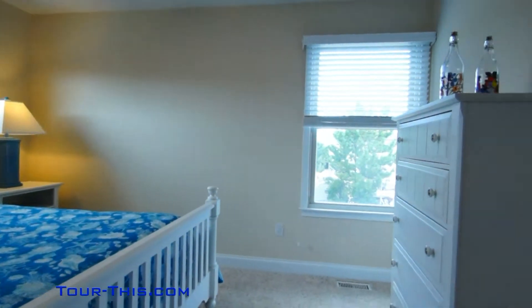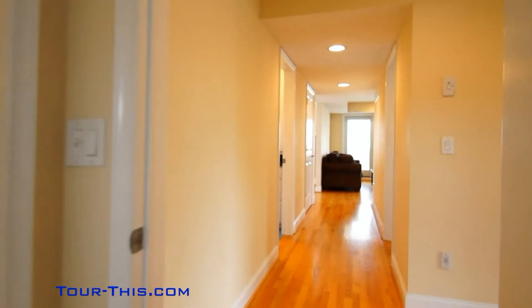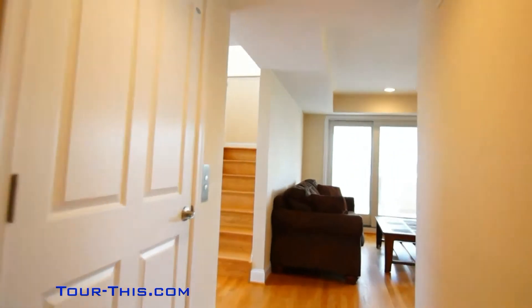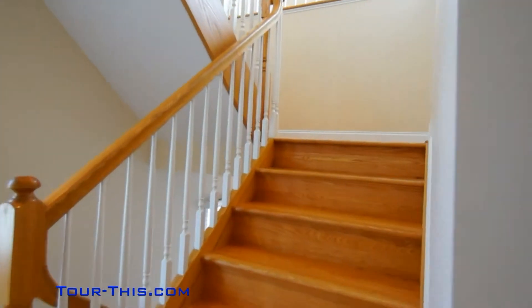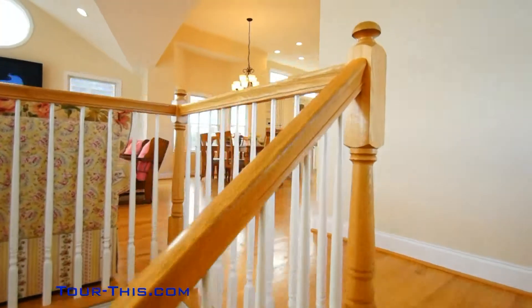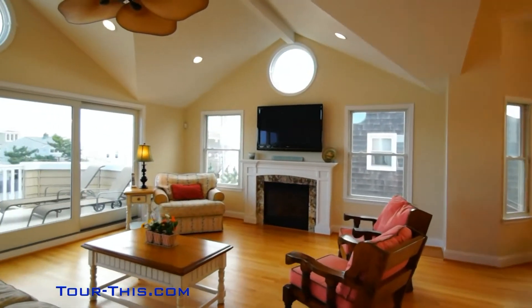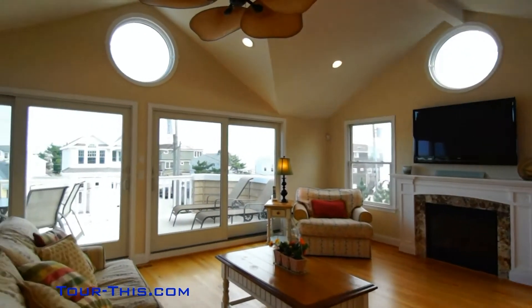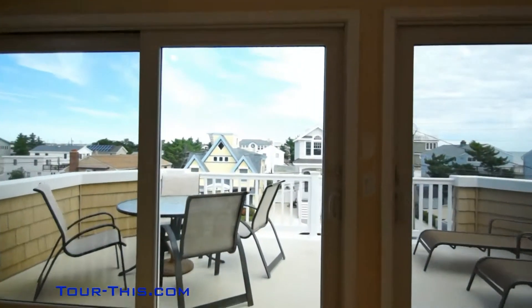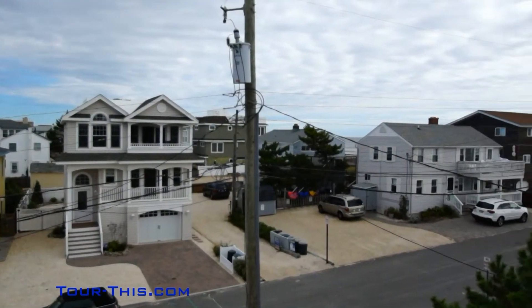Beautiful junior master with fully tiled shower. The large deck is accessible through sliders delivering oceanfront type views.